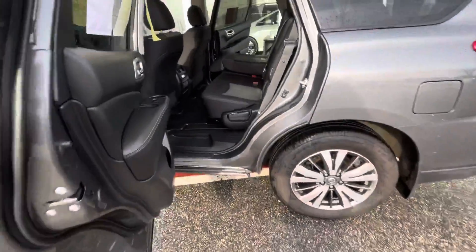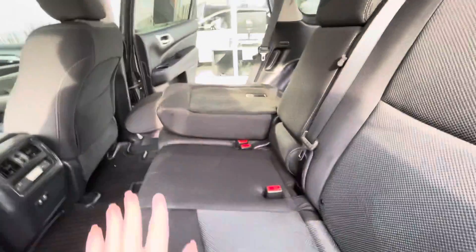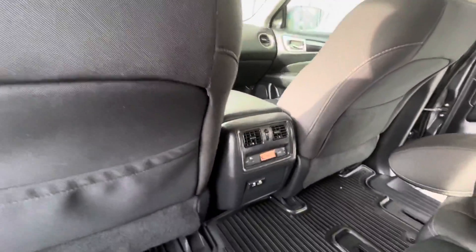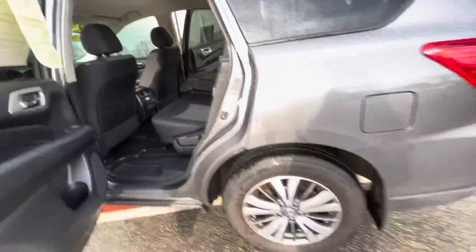Swinging around to the back seat — this is a super spacious back seat. You can seat three people here in the middle row and two people in the back third row. You also get rear climate controls, which is great for keeping any shorter passengers comfortable.